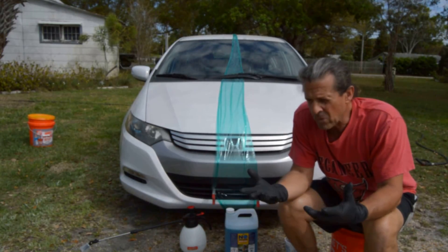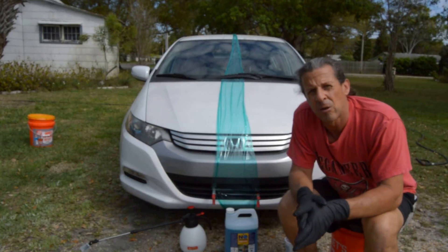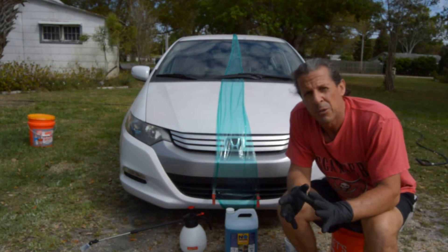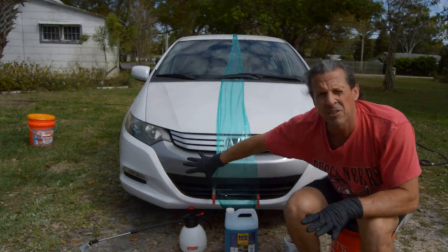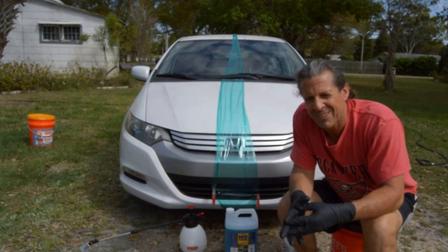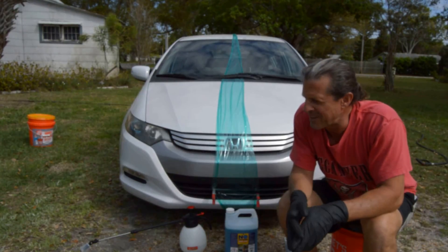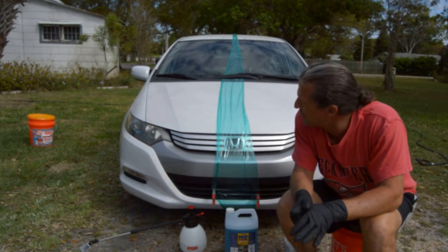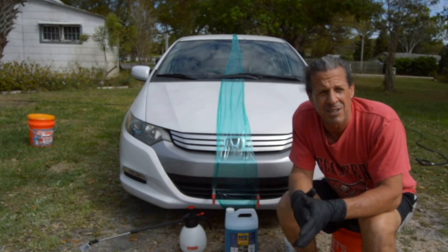I'm kind of curious about whether the ONR will emulsify the dirt — emulsification being just breaking down larger particles into smaller particles. Will it encapsulate the dirt? Will the polymers somehow magically lift the dirt and pollen and bug splatter and everything that's on this car? It is really dirty. It's probably been a month since I've washed it.